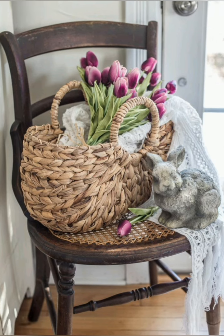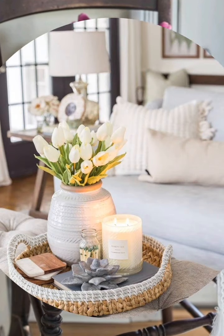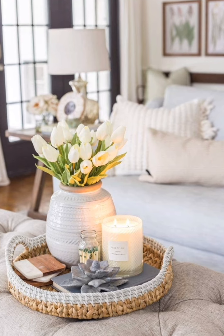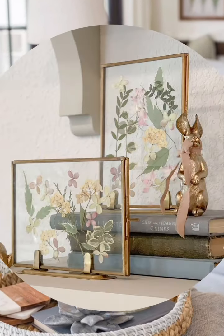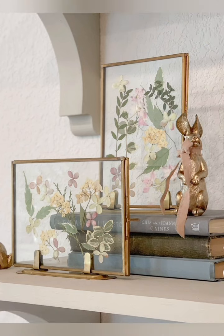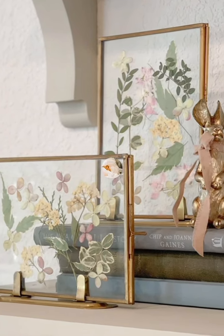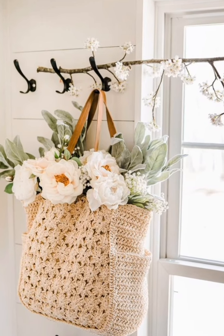Number twelve: seasonal table settings — set your dining table with fresh linens, colorful dinnerware and floral centerpieces to create a welcoming space for springtime meals. Number thirteen: freshen up outdoor furniture — give your outdoor furniture a refresh by painting it in cheerful spring colors or adding new cushions and throw pillows in vibrant patterns.